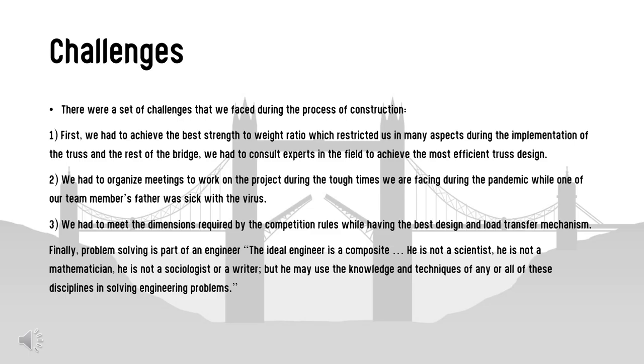Finally, problem solving is a core part of being an engineer. The ideal engineer is a composite — he is not a scientist, not a mathematician, not a sociologist or a writer, but he may use the knowledge and techniques of any or all of these disciplines in solving engineering problems.